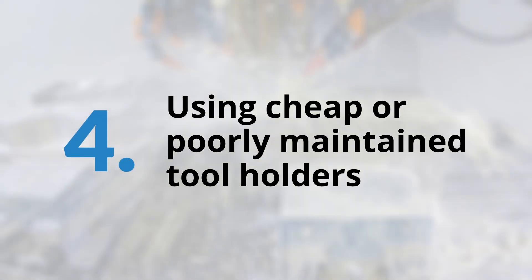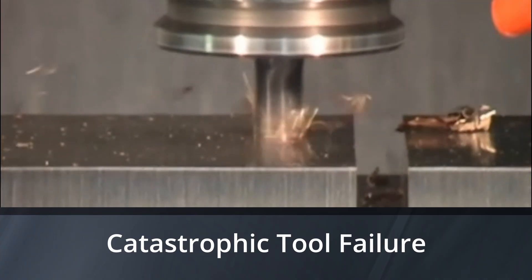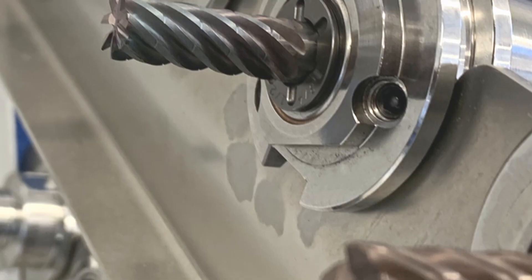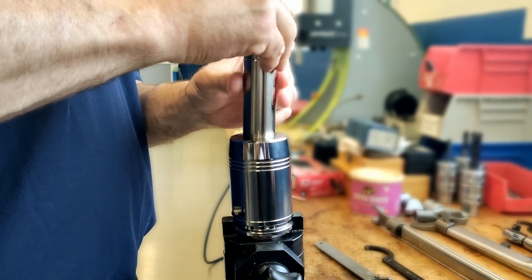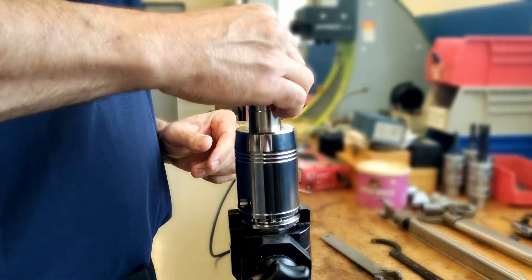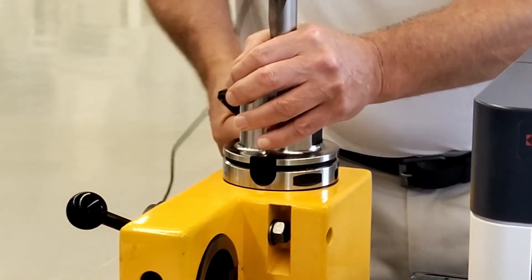Four: using cheap or poorly maintained tool holders. Inaccurate holders cause tool failure. Clean and maintain holders between uses to prevent chip contamination and preserve grip strength. This minimizes tool runout, enhancing tool life and performance by ensuring holder assemblies are properly maintained.